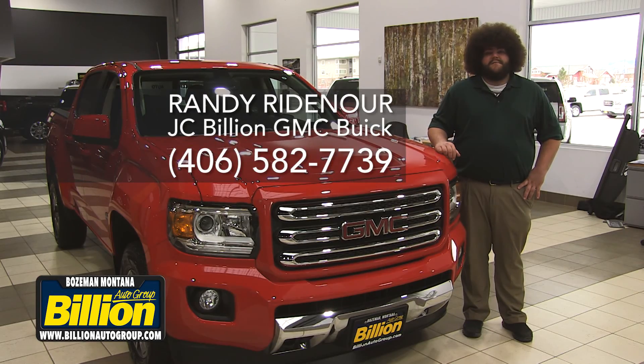Thanks for watching, guys. Once again my name is Randy from JC Billion GMC Buick here in Bozeman. Please give me a call for your test drive at 406-582-7739. Bye-bye, see you next time.